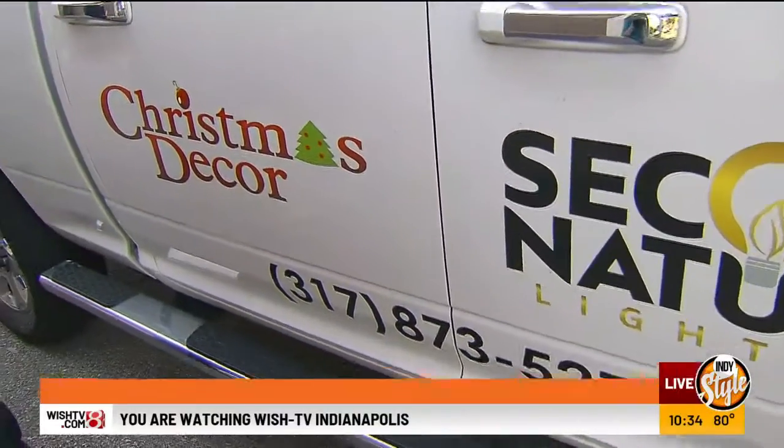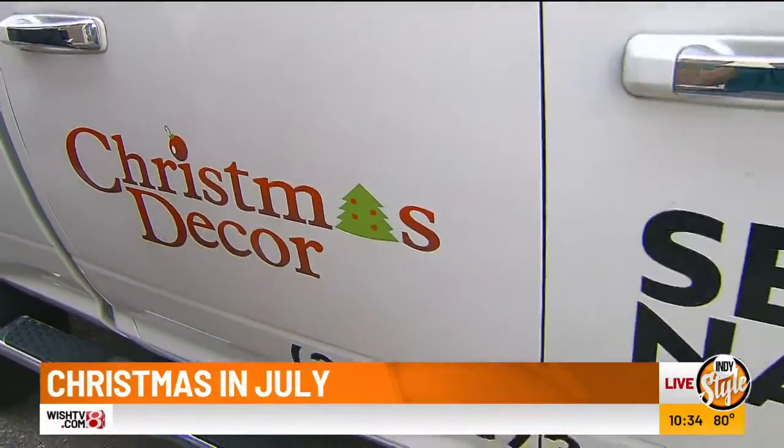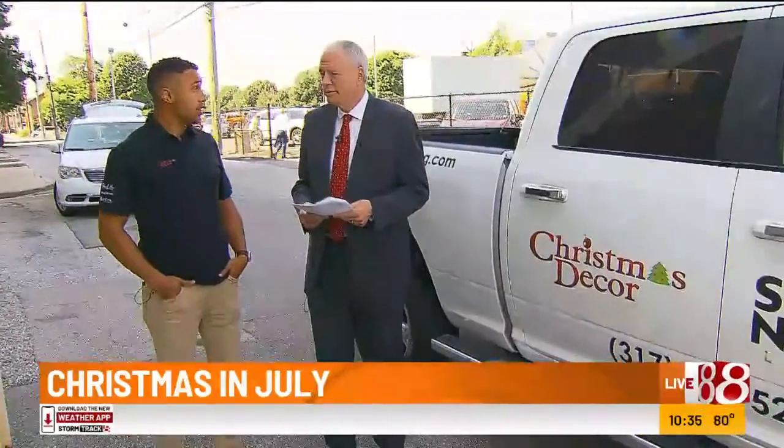We are outside right now behind the Wish TV studios here, and I am with Isaac Beverstock. He's a lead designer at Christmas Decor. So I've been with the company for five years.